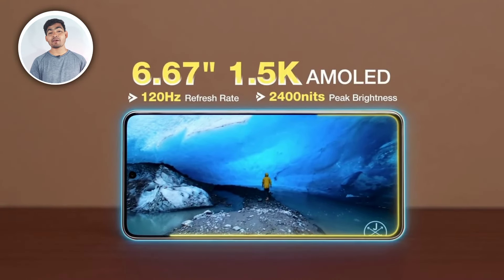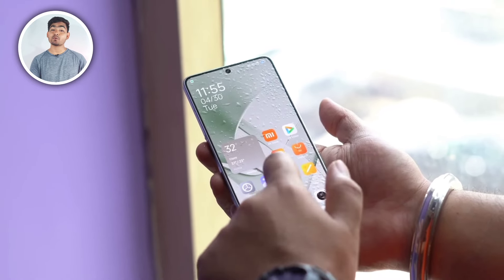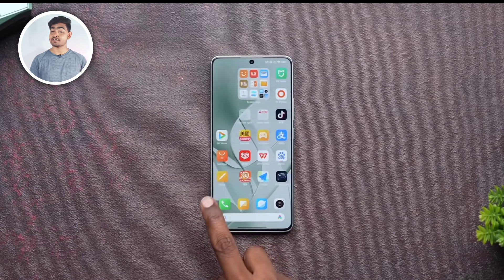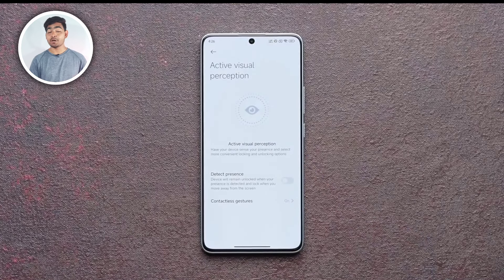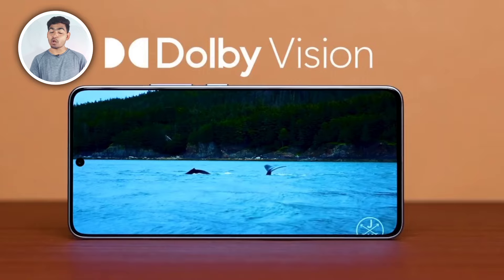The display has had a lot of major changes. It is 6.67 inches with 1.5K resolution and a Super AMOLED screen, a 12-bit display, and a 120Hz high refresh rate with 480Hz touch sampling and 1160Hz instant touch response. There is good haptics, Dolby Vision support, and a peak brightness of 2,400 nits, which is quite bright.